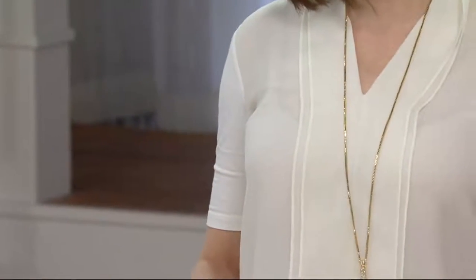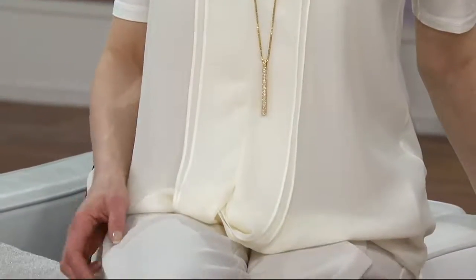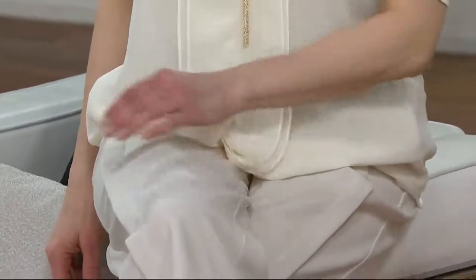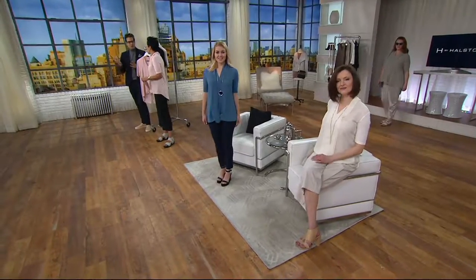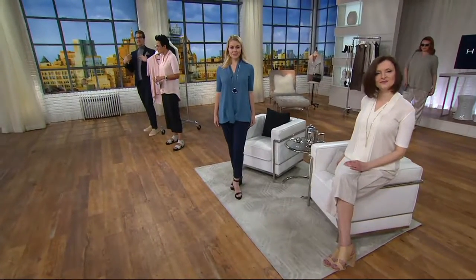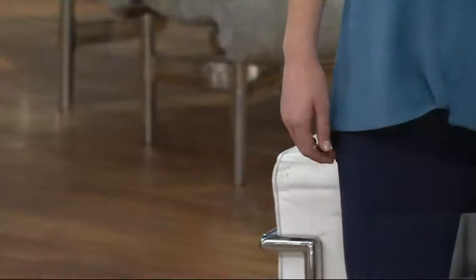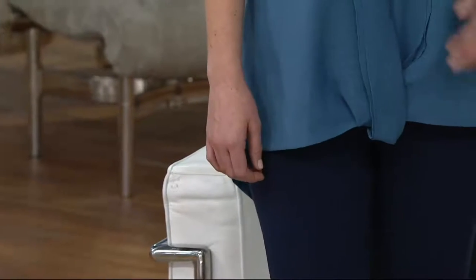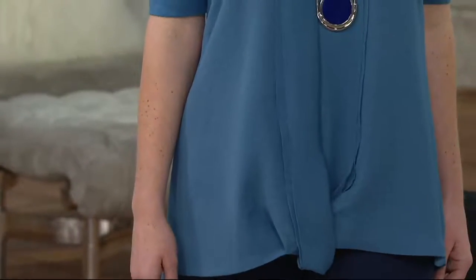The sleeve and the back are rayon spandex, so you pull this on over your head and it feels like a t-shirt. You've got the comfort of rayon spandex at the back and the refinement of that beautiful textured chiffon in front. This is perfect for Easter or Passover — there are moments when a t-shirt just isn't enough and you need to be a little more special.